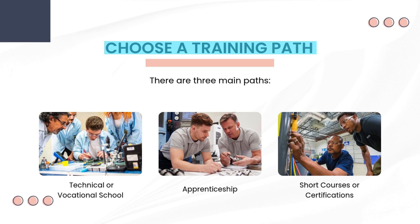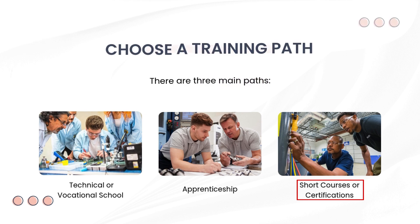Choose a training path. There are three main paths. Technical or vocational school offers structured programs that teach both theory and hands-on skills — a good option if you want formal education with practical labs. Apprenticeship lets you learn on the job under experienced technicians; you'll earn while you learn and build real-world experience from day one. Short courses or certifications are available if you're looking for a quicker way in — these can teach specific HVAC skills and are useful if you want to upgrade your knowledge or focus on certain areas.